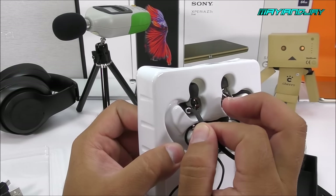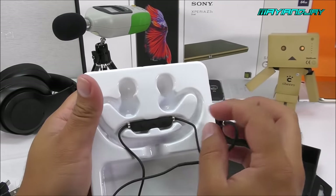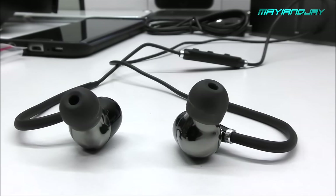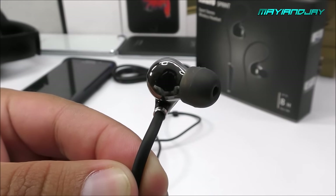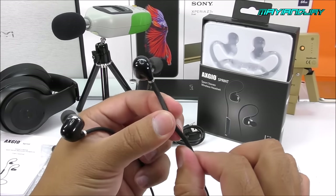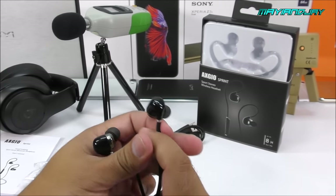Now let me take these out of the box so we can check the overall style. Here we have the earphones themselves — they look quite nice. When I saw other YouTube videos I assumed the quality wasn't going to be great considering the price at only $40, but they're actually quite neat. The memory wire seems very flexible and comfortable — I already tested them briefly on my ears and they didn't bother me at all.